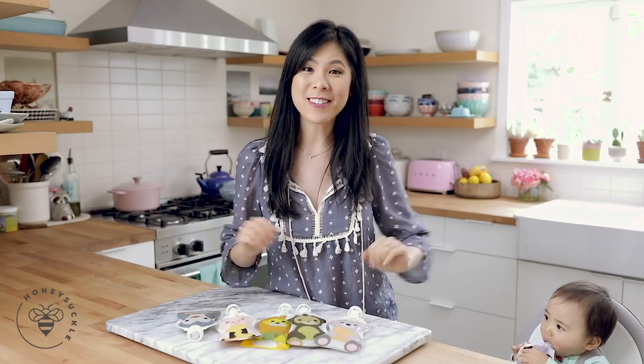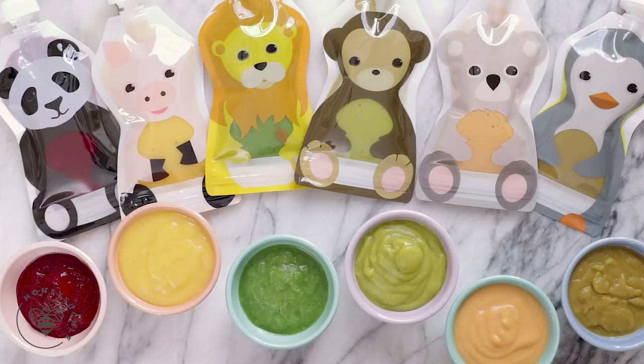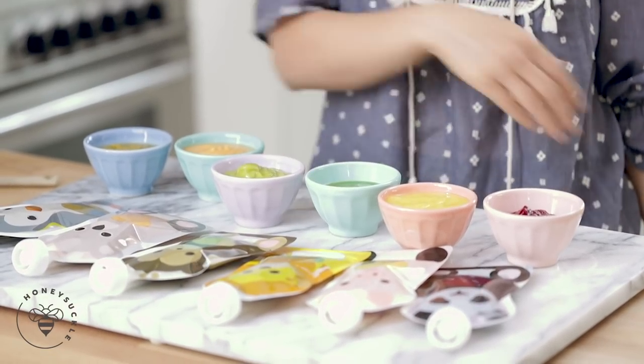Hey, Busy Bees! Do you ever feel like your kids don't eat enough vegetables? Or do you just need more baby food recipe ideas? Well, today I have Six and Aracy here — she will be my food taste tester.